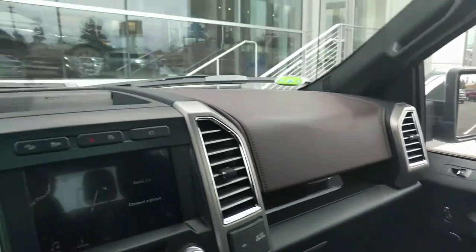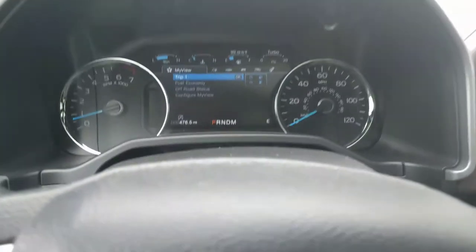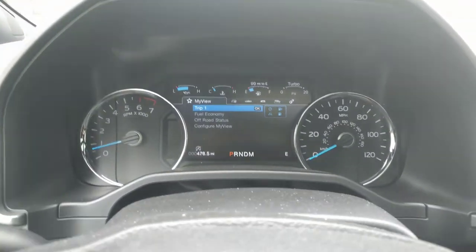The big thing is this leather is really nice. It's just a really nice truck all the way around. Anyways, I hope that helps you out — look forward to hearing from you.